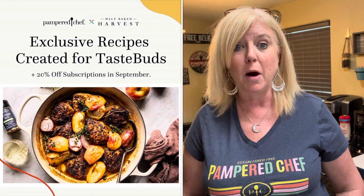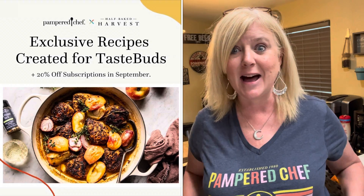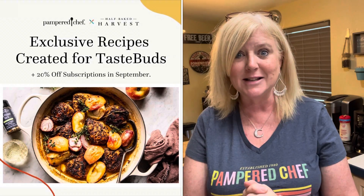And the first recipe, which Tegan has already revealed on her Instagram page, is autumn herb roasted chicken with pan cider sauce. I am so excited to be able to get to try this recipe and share it with you.